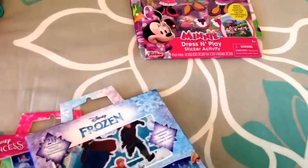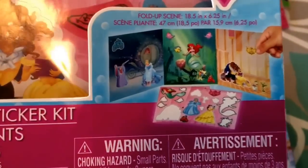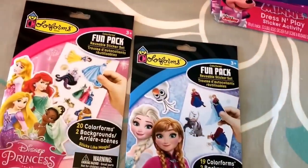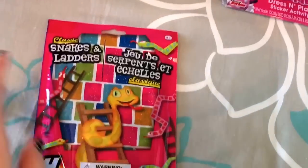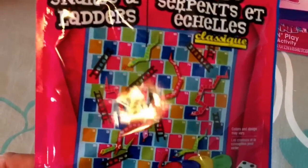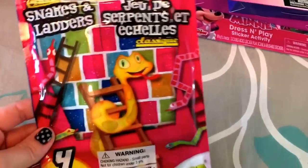I got duplicates of the make-your-own-scene sticker books — a princess one and a frozen one — so one is for the ride there and one for the ride home. She also has duplicates of two more sticker scene books, again a frozen and a princess version. Then I found a snakes and ladders travel game — it's small enough to play on your lap in the car, and comes with movers and a die.